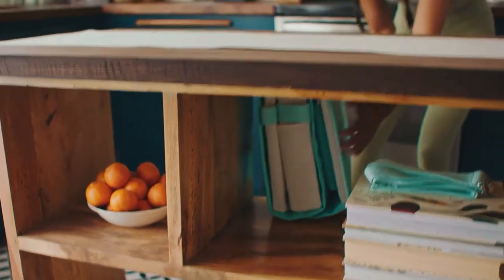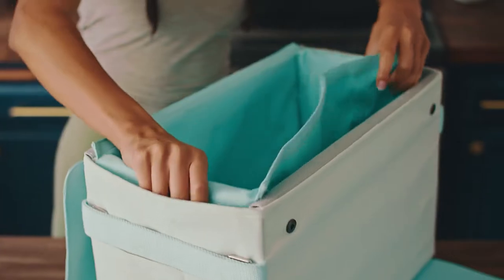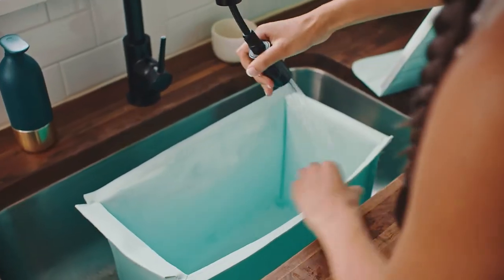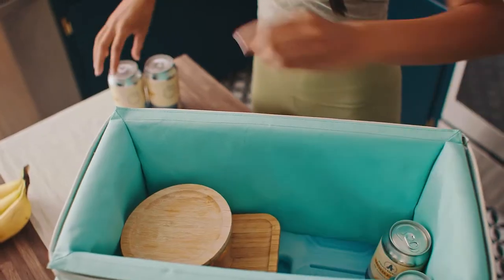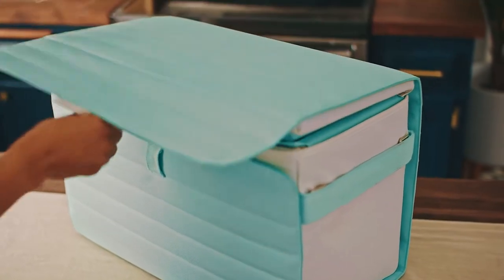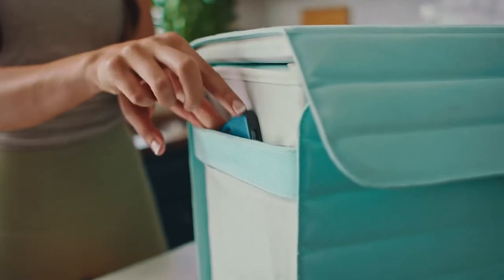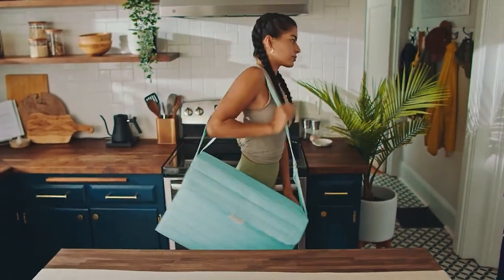The Nutshell Cooler is collapsible, so you can store it just about anywhere. It features a detachable liner for easy cleaning. There's ample insulation for a long day out, and plenty of space to keep friends fed and refreshed. There are side pockets for additional storage, a shoulder strap for hands-free carrying, and handles for heavier loads.